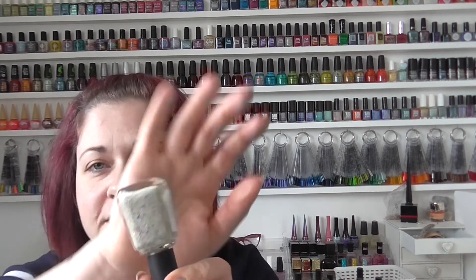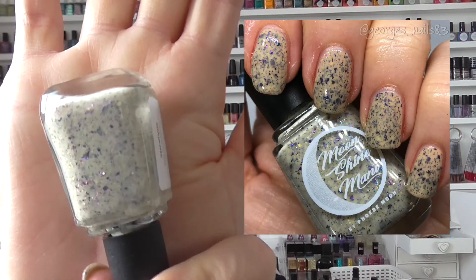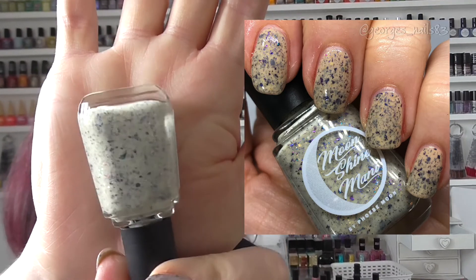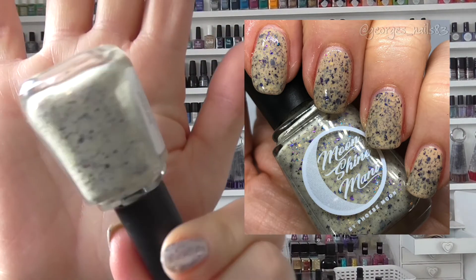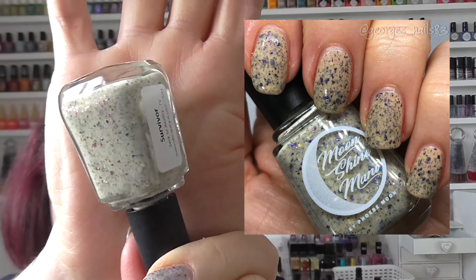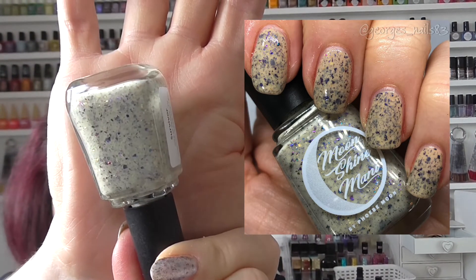Then we have Survivor, from the Back to Reality TV collection in August 2019. This is a really unusual polish and I did get a lot of compliments on it. It's kind of like a beige sort of base with lots of pretties in there.